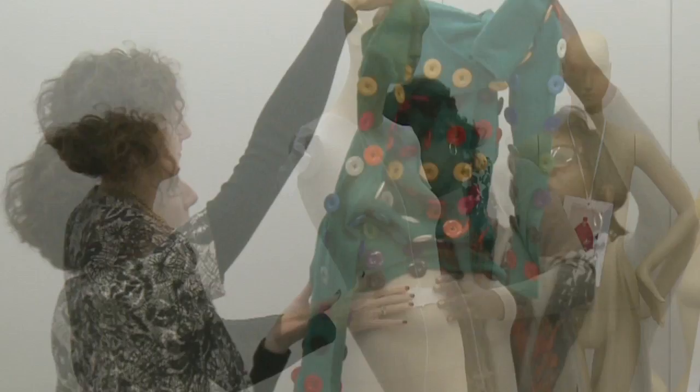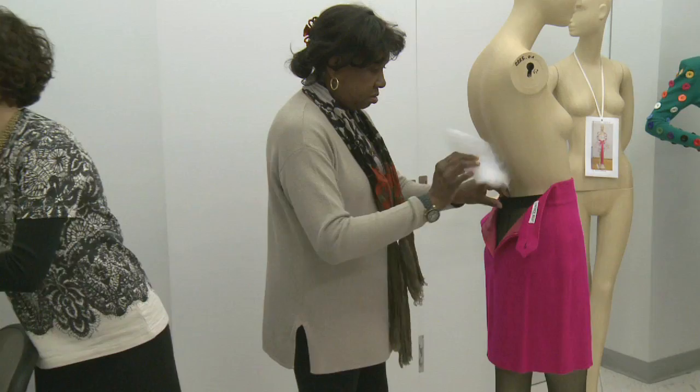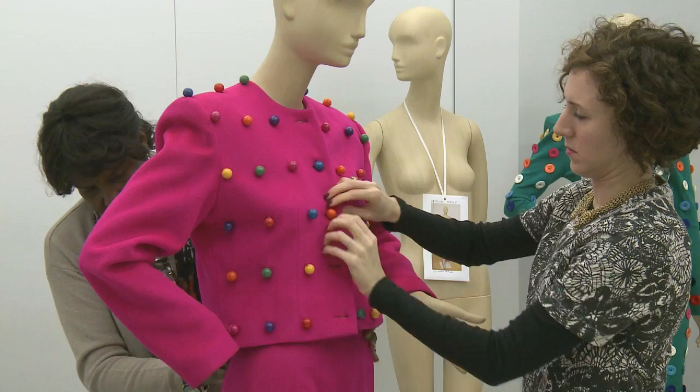We're dressing more than 80 head-to-toe ensembles for Runway of Love. These include the outfits themselves plus accessories, and Kelly really loved accessories. When the collection first arrived here, the outfits had been separated from their accessories for storage, so Monica actually watched all of Kelly's runway shows from 1985 to 1989 and went through them frame by frame to recreate the looks.